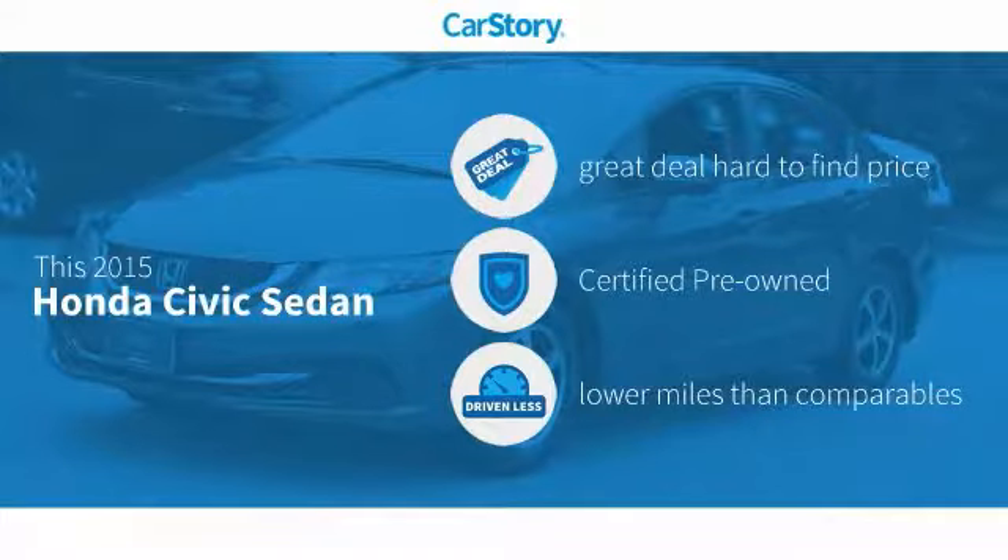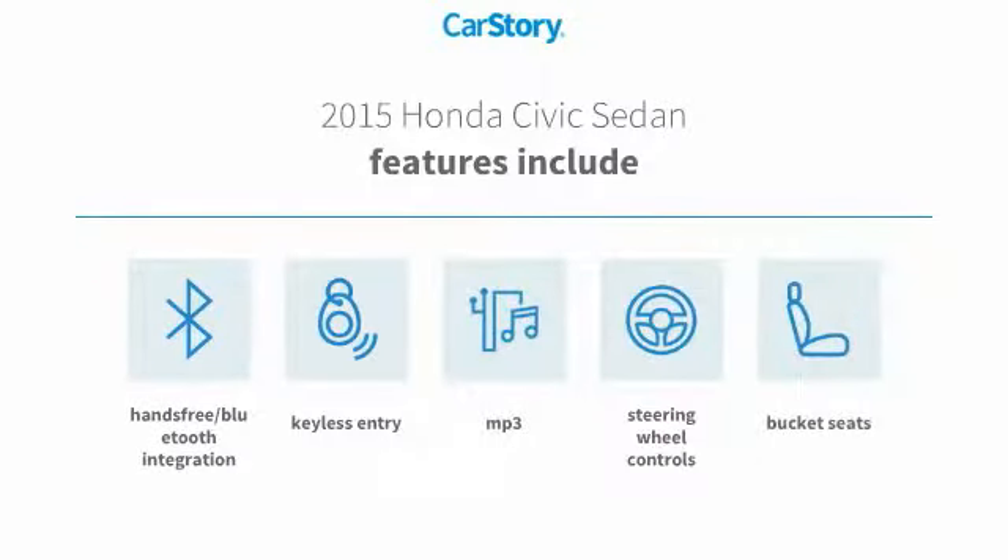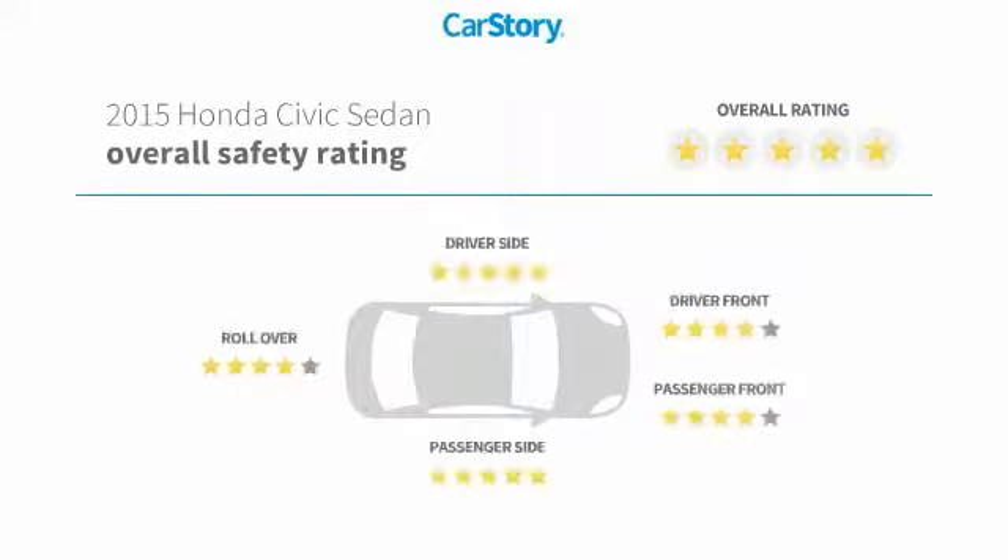This vehicle is a great deal that is hard to find at this price — certified pre-owned and low miles. Features include keyless entry, bucket seats, steering wheel controls, MP3, and hands-free Bluetooth integration. It has also been listed as an IIHS top safety pick with top ratings.